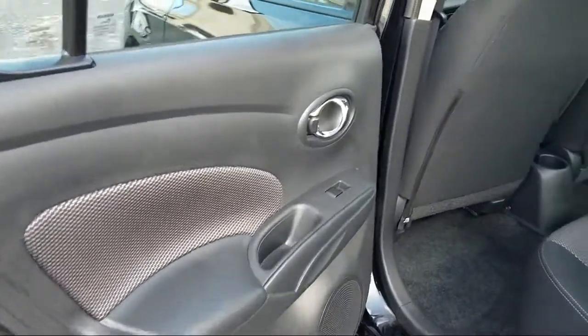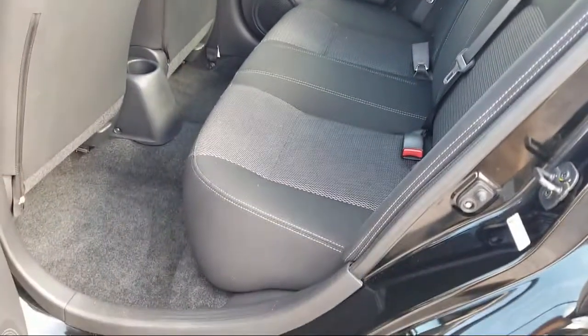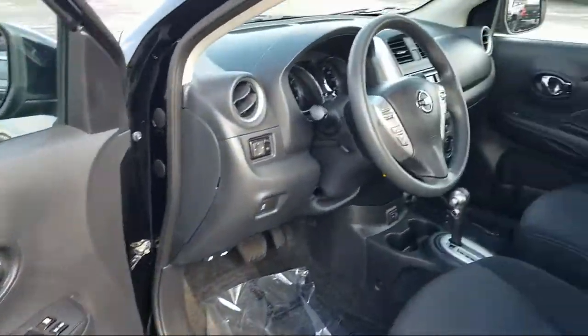Here at Ancyra Wynton Chevrolet, we offer a friendly, low-pressure buying experience where we put our customers' needs first. We even deliver up to 250 miles.